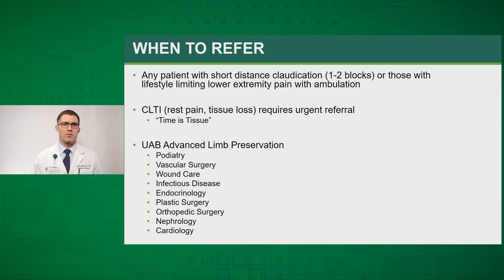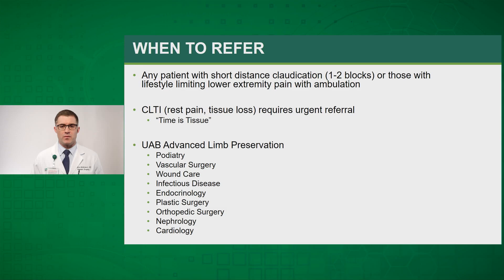At UAB, we've recently developed the UAB Advanced Limb Preservation Program, a collaborative effort led by podiatry and vascular surgery. It provides a single place for complex patients to be seen by multiple specialties, including podiatry, vascular surgery, wound care, infectious disease, endocrinology, plastic surgery, orthopedics, nephrology, and cardiology. Patients with chronic limb-threatening ischemia require urgent referral — as we say, time is tissue — and those with rest pain or tissue loss need to be seen and intervened upon as soon as possible. Any patient with severe peripheral arterial disease or lifestyle-limiting claudication could benefit from a vascular evaluation.